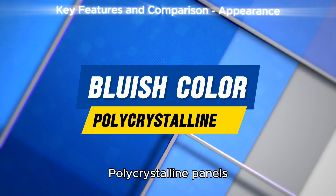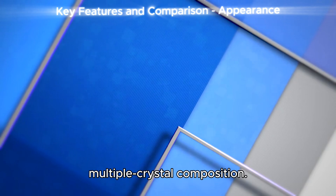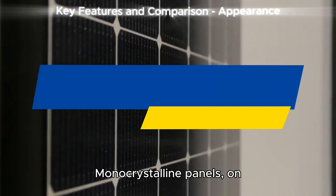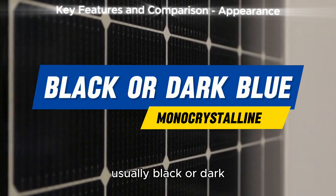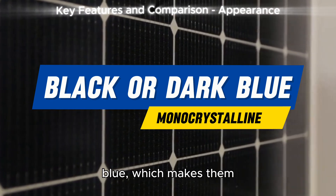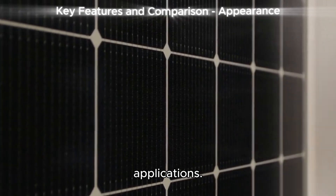Polycrystalline panels have a bluish color with a grainy, fragmented texture due to their multiple crystal composition. Monocrystalline panels, on the other hand, feature a sleek, uniform appearance — usually black or dark blue — which makes them visually appealing for residential and commercial applications.